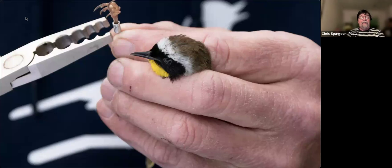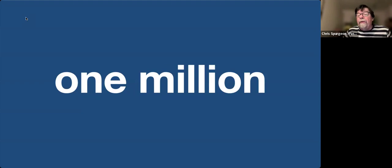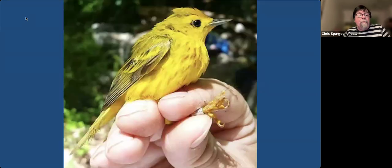In 1899, Hans Christian Cornelius Mortensen, an ornithologist in Denmark, came up with the idea of putting tiny little rings — little bands — on birds, and we've been doing bird banding ever since, for more than a century. Just in the U.S. alone, we have banded 63 million birds in the last century, and a huge amount of what we've learned about migration has been because of these bird banding studies.